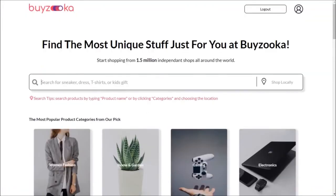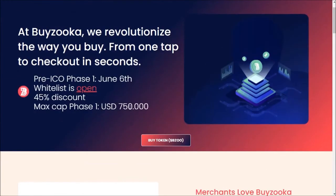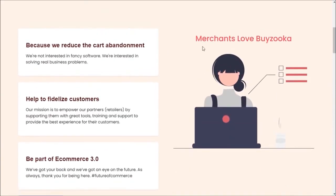You can also search any products here. This is the official website of buyzooka.io. At Buyzooka, we revolutionize the way you buy — from one tap to checkout in seconds. The pre-ICO phase one starts June 6th, the whitelist is already open, with a 45% discount and a max cap for phase one of USD 750.